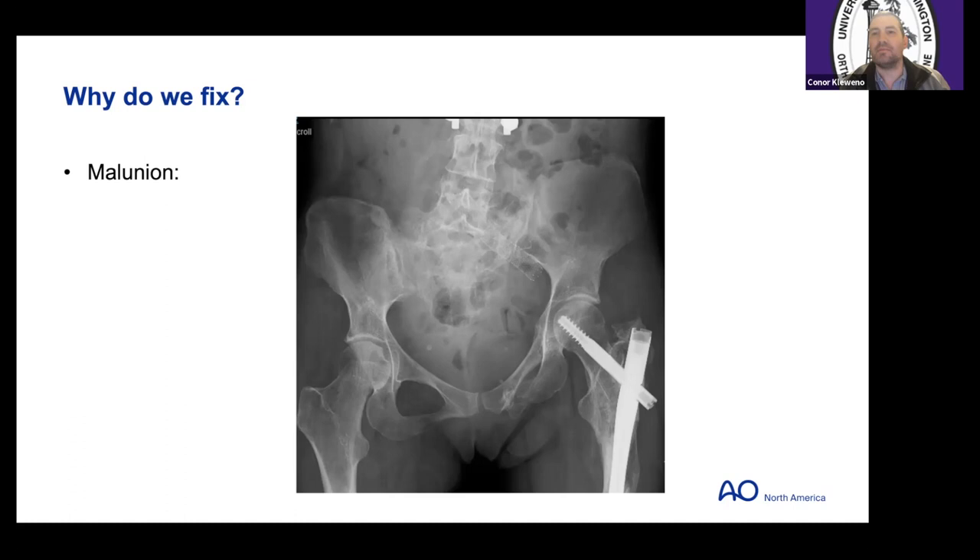One reason we fix these is because there's some instability we don't see on static imaging, and then something terrible happens like a bad malunion. This case — full disclosure — was a horribly comminuted zone two sacral fracture that no contemporary trauma center would treat non-operatively. This was a patient transferred in months later, and you can see a dramatic malunion deformity. Interestingly, she ambulates independently, uses a left buttock pad at times, but is relatively asymptomatic — though this is not what we want.